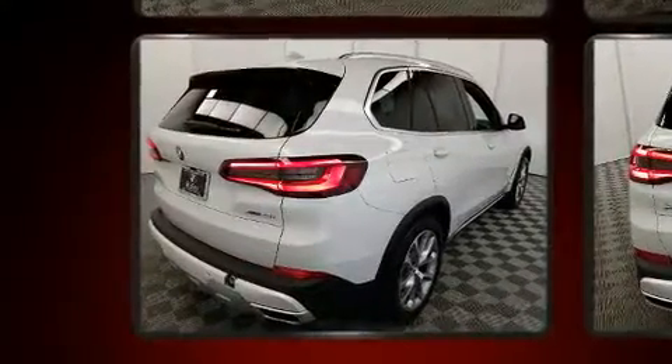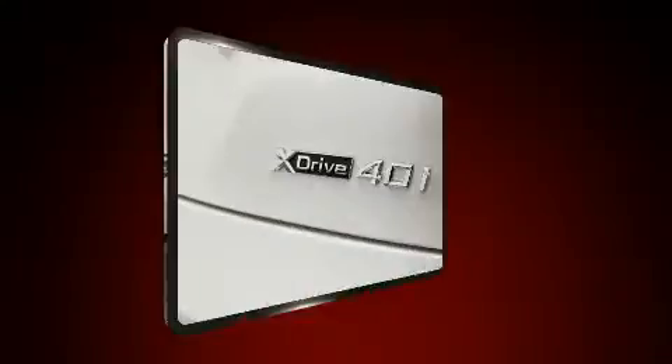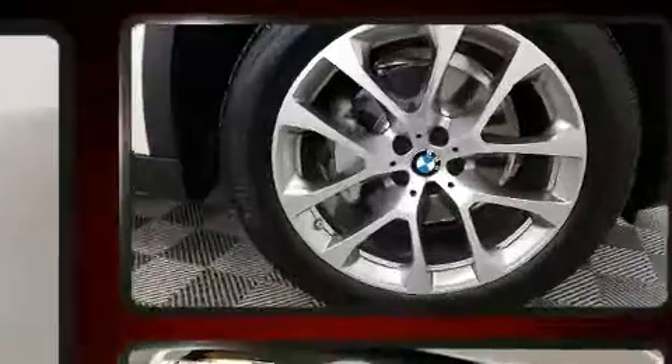BMW prioritized fit and finish, as evidenced by a rear window wiper, adjustable headrests in all seating positions, front dual-zone air conditioning, heated door mirrors, a power rear cargo door, and seat memory.